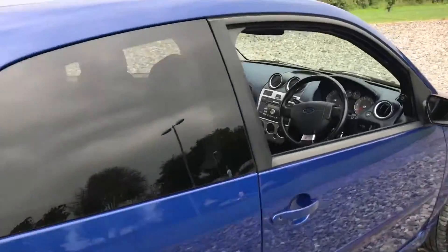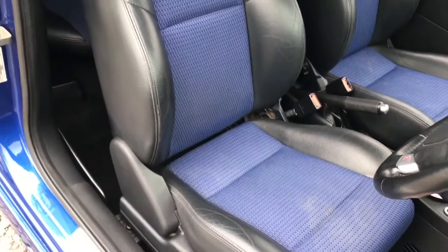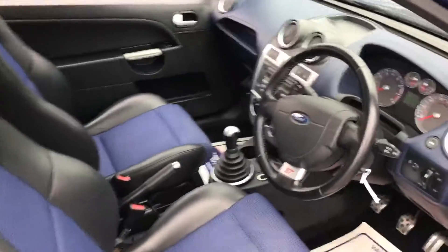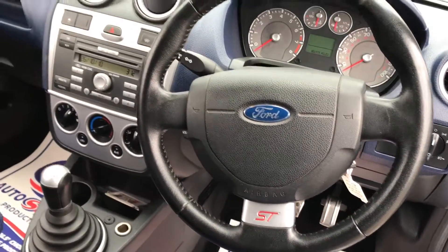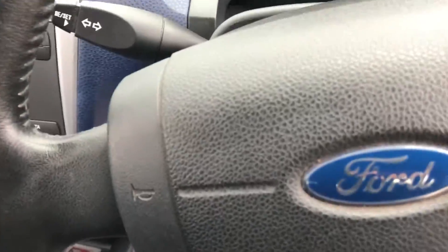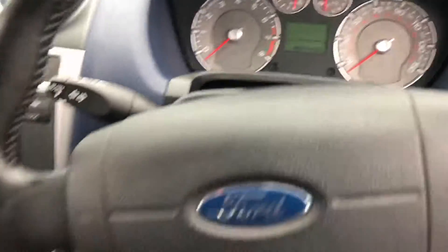Inside, it's got an interior which feels very high grade — feels very good. Got the ST badging in the seats. The seats have got a couple of marks that can get sorted out. Electric windows. The car has got AUX connection and Bluetooth, and it's just about to hit 52,000 miles.